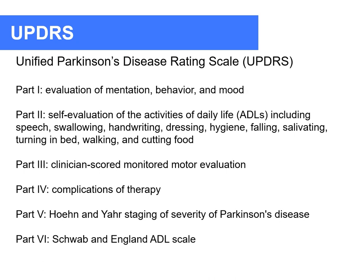We assess the severity of Parkinson's disease using the Unified Parkinson's Disease Rating Scale, or UPDRS, which is a multi-component scale with at least six parts. Part one covers mentation, behavior, and mood; part two is self-evaluation of activities of daily living; part three is clinician-scored motor evaluation; part four covers complications of therapy; part five is Hoehn and Yahr staging; and part six is the Schwab and England ADL score.